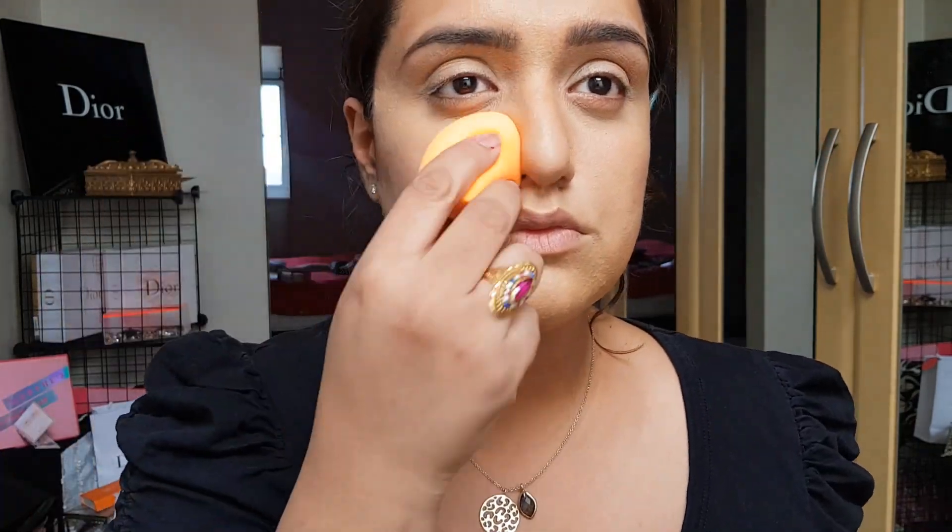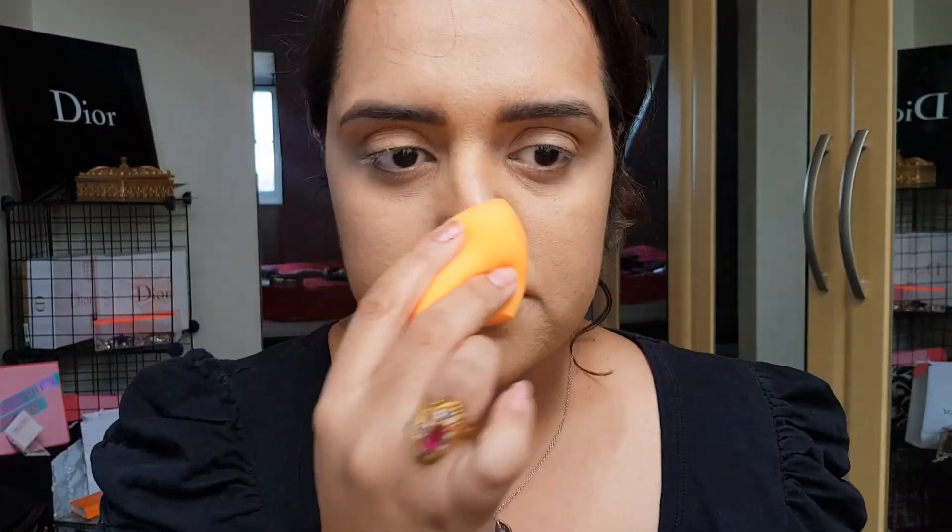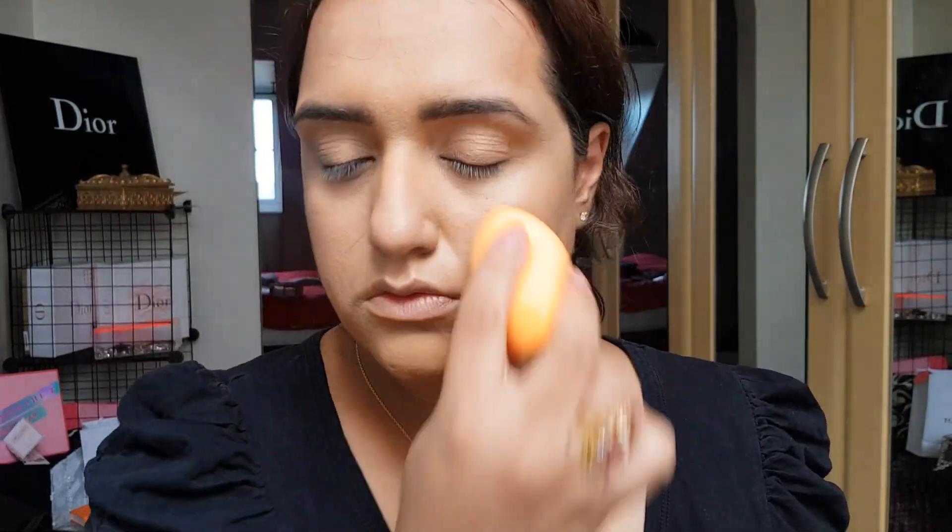Something we need to remember is makeup is so interchangeable. I love my Real Techniques beauty blender or blending sponge. You just need to blend and dab and just keep blending. You can use stippling motions and just blend everywhere.